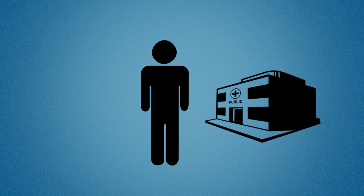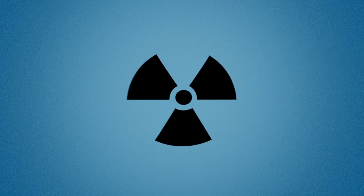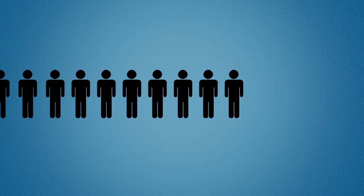If you go to a public hospital as a public patient, you will be treated free of charge by a doctor appointed by the hospital. However, depending on the treatment you need, you may have to join a waiting list.